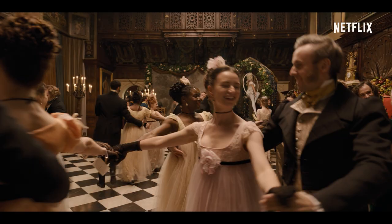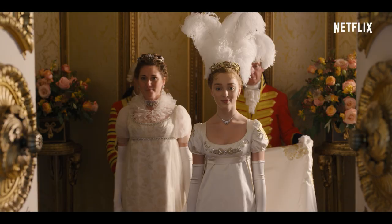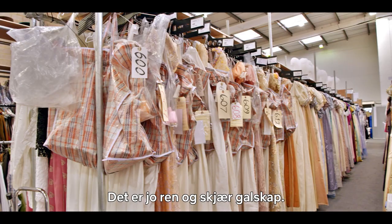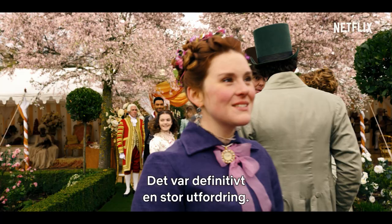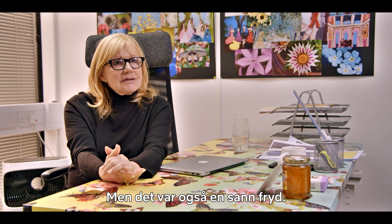I'm in a different outfit every scene, basically. We counted — I have 104 dresses, which is just madness. It has definitely offered a great challenge, and it has definitely offered a great delight at the same time.